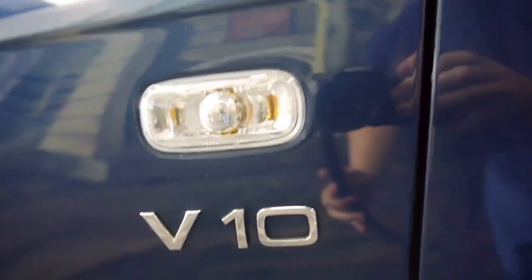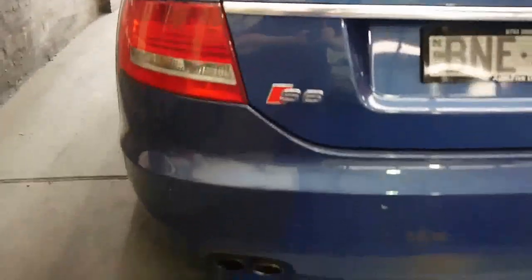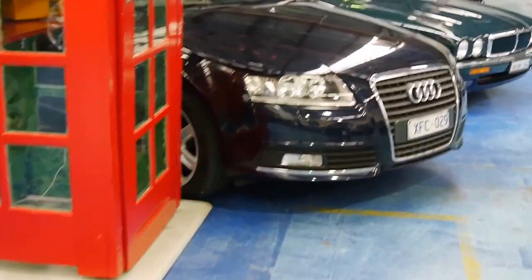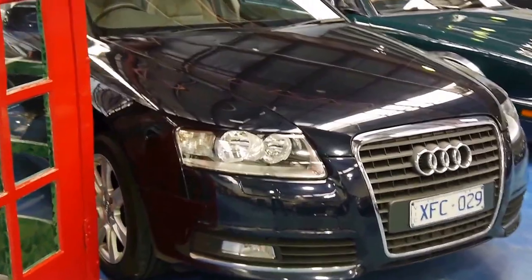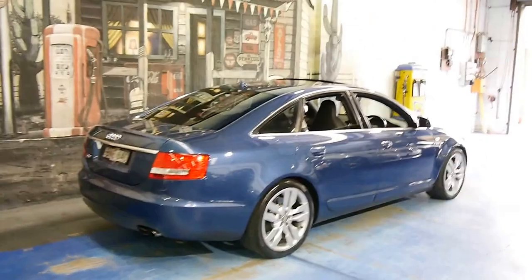The only indicators to let you know what it is are the little subtle V10 emblems, some S6 logos embossed in the sports buckets, the quad exhausts, and the little S6 badge. Otherwise, there's nothing to say that it doesn't look exactly like a stock A6. They look exactly the same, which is part of the beauty of this car — its subtlety.